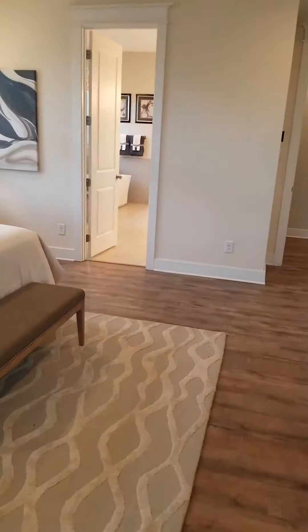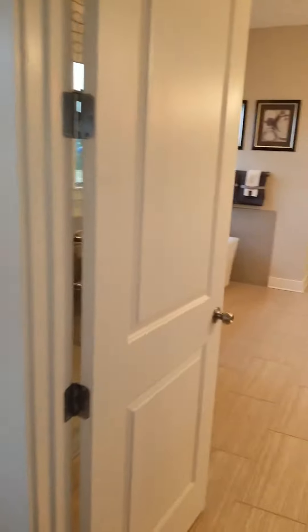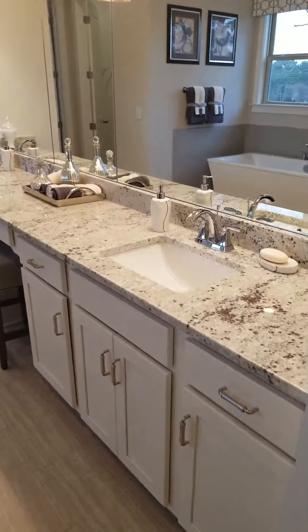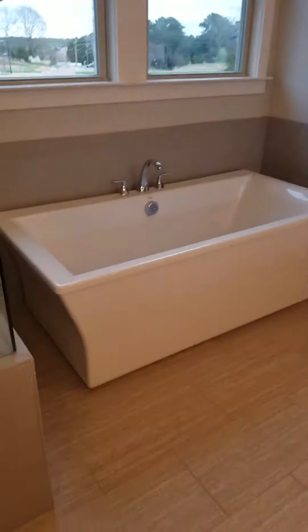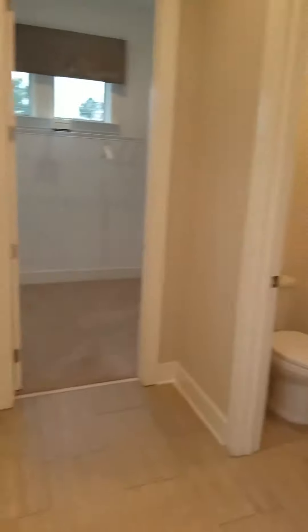Let's go check out this bathroom. Look at those counters — immaculate. They have a huge shower and look at this tub, it's amazing. There are two closets here, including a closet with a window.